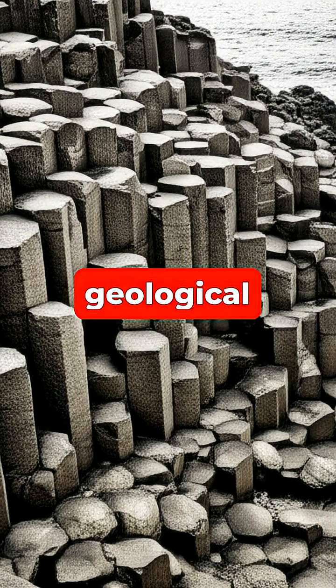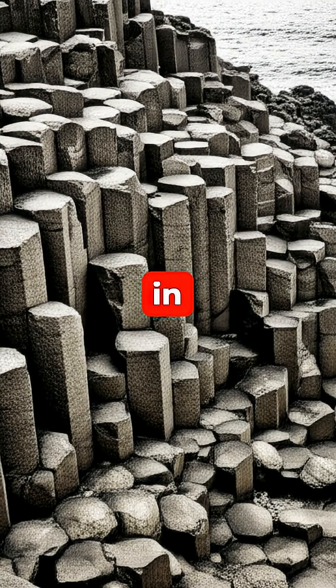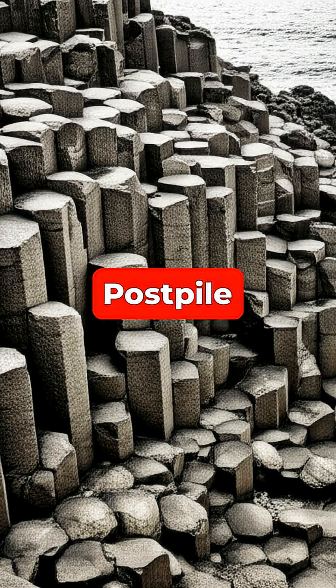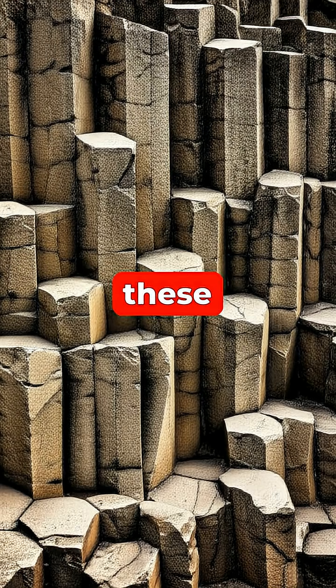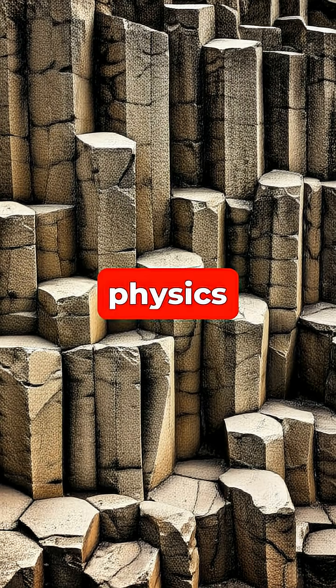You can witness this geological marvel in famous locations like the Giant's Causeway in Northern Ireland and Devil's Postpile in California. So these stunning geometric pillars aren't a mystery, but a beautiful and logical result of physics governing the cooling of volcanic lava.